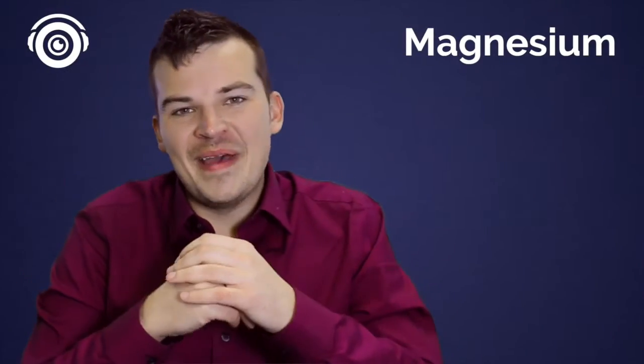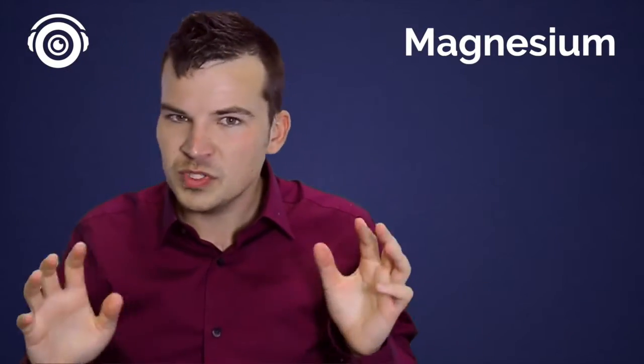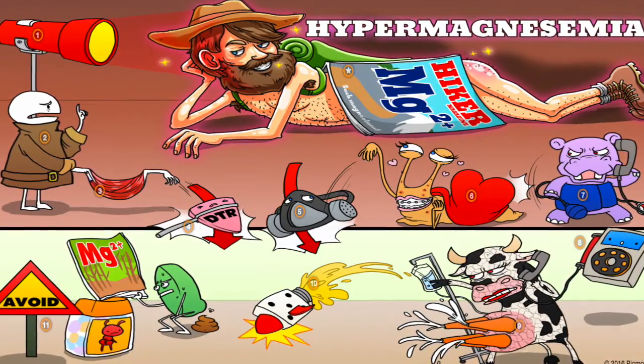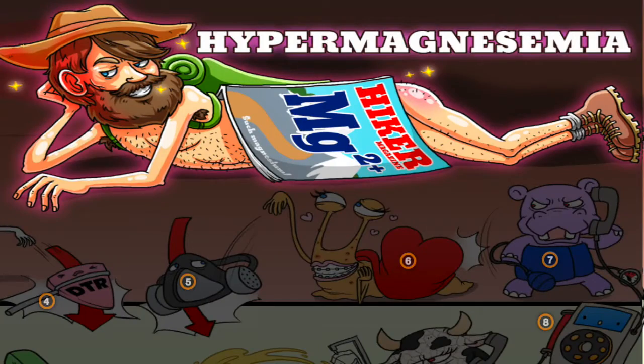So let's look at the concept of magnesium. What does it do in the body? Well, it relaxes — that's what you need to remember. Let's look at our hypermagnesemia Picmonic. If you have too much magnesium, what happens? You can remember that in Picmonic with this hiker magnesium magazine. Here he is just chilling, relaxing. Look how relaxed he is, and that's what you need to remember with magnesium.